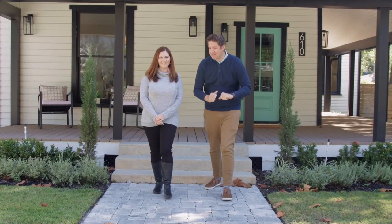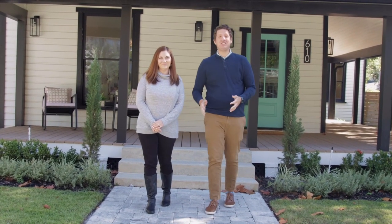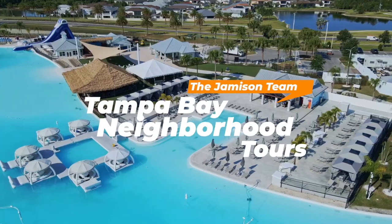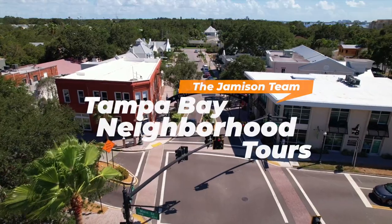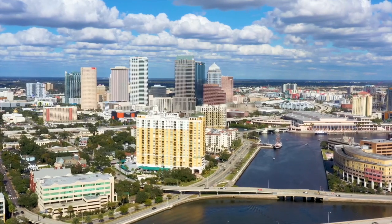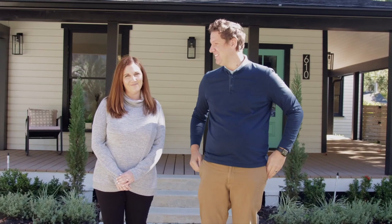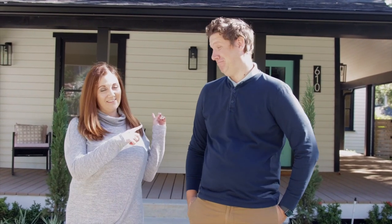Hey everybody, we have a really special tour for you today. If you've watched our channel, you might have seen us go around Clearwater, North Tampa, and other areas, but not actual downtown Tampa itself. That changes today — we're in one of our favorite spots, Hyde Park. We're going to give you the five best things about living in the area, and make sure to stay tuned because we're going to be taking you inside this gorgeous home behind us.